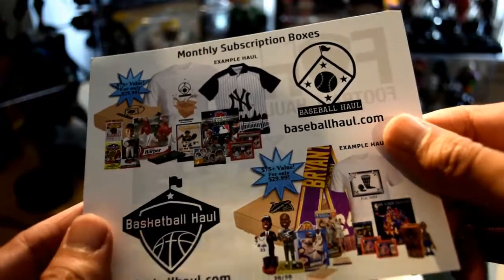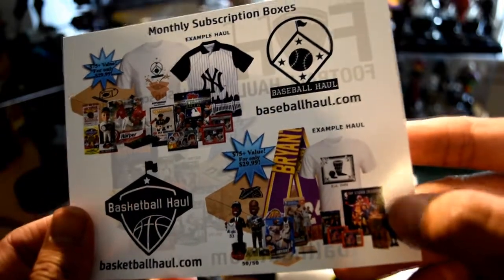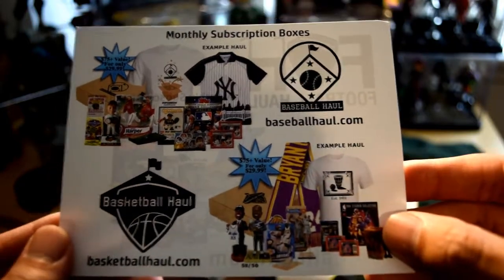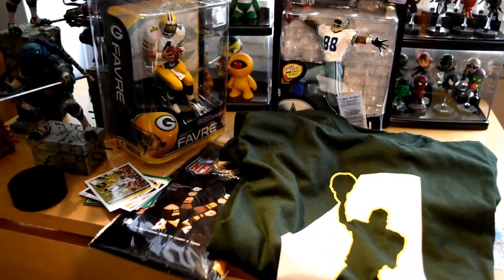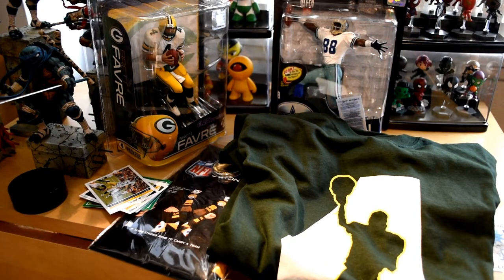And here it is — footballhall.com. It's a monthly subscription box: $75 plus worth of value for $29.99. Check them out, guys. They also have baseball hall if you guys are baseball fans, and basketball hall — that might be a good one too. I'm a pretty big basketball fan. I love the Lakers. Golden State's another team — they got the dream team this year so they should be able to win it all. Thank you so much Football Hall for allowing me to do this review. Thank you guys so much for watching — feel free to like, comment, and subscribe. I will see you guys next time. Take care.